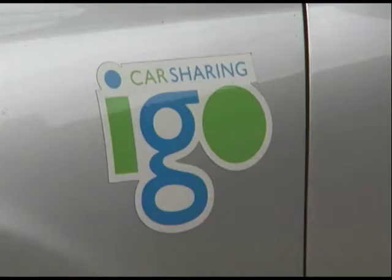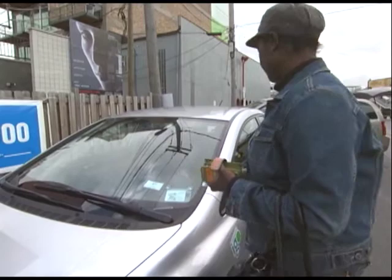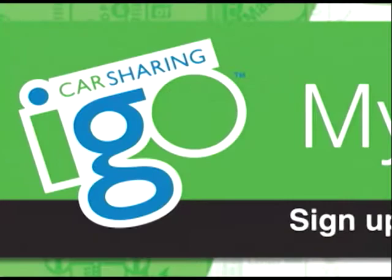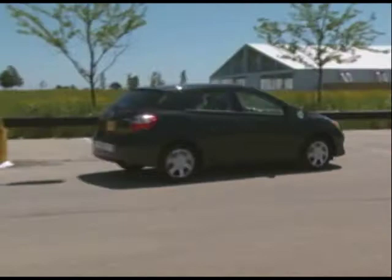iGo contributes to the use of public transportation in Chicago. What characterizes iGo users is that they're really smart about how they handle their transportation and want to save money. It's great to use transit for your daily commute with the Chicago Card Plus part of the card, and then use iGo for errands or the grocery store when a car works better. This program is part of CTA's effort to improve the convenience of public transit. Visit transitchicago.com or igocars.org for more information.